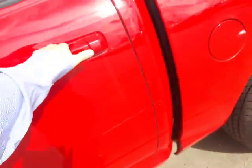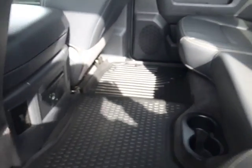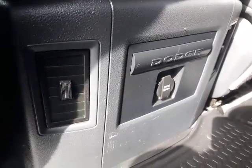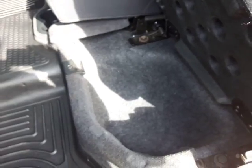Let's hop out and take a look at the back seat. You've got all-weather mats in here — really nice, keeps everything in great shape. There's another power outlet in the back so passengers can charge their phones. Some cup holders in there as well.